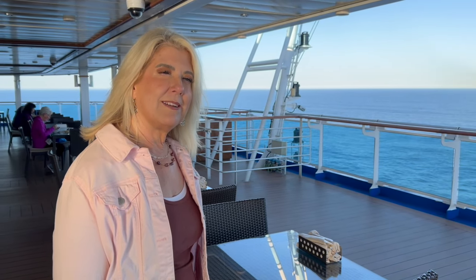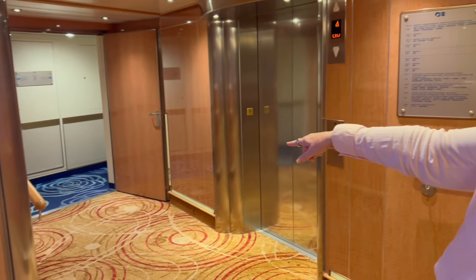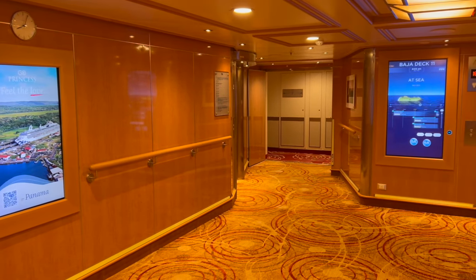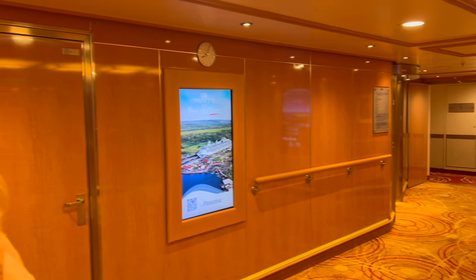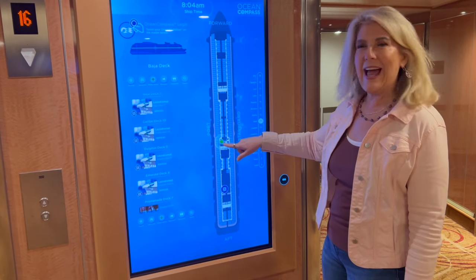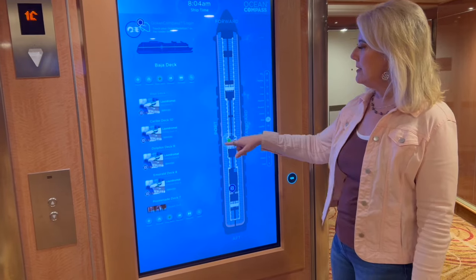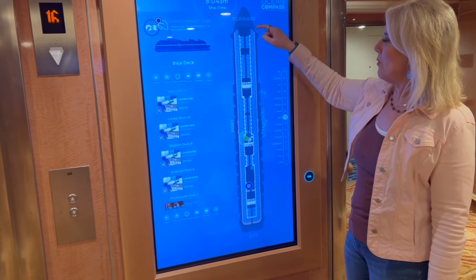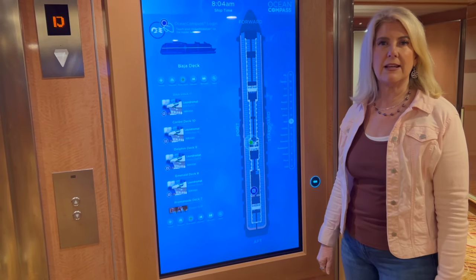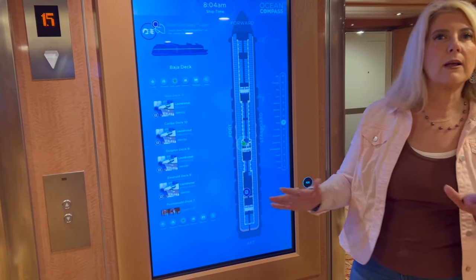When you get off the elevators and you're wondering which way to go, it's nice because they've color-coded the port side and starboard side. Here's another tip: when you're on the ship, figure out where you are. Our room is near midship, so it's better not to walk down long corridors — get yourself to the middle of the ship, then take the elevator so you're close to your room.